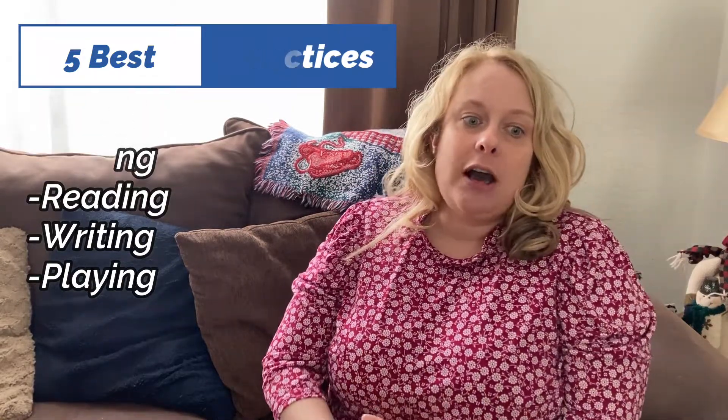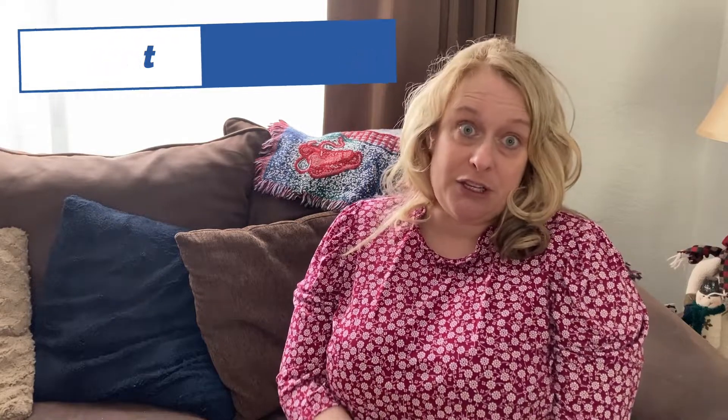These next few videos are going to talk about specific tips to use for each of these practices. Today, we're going to talk about reading.